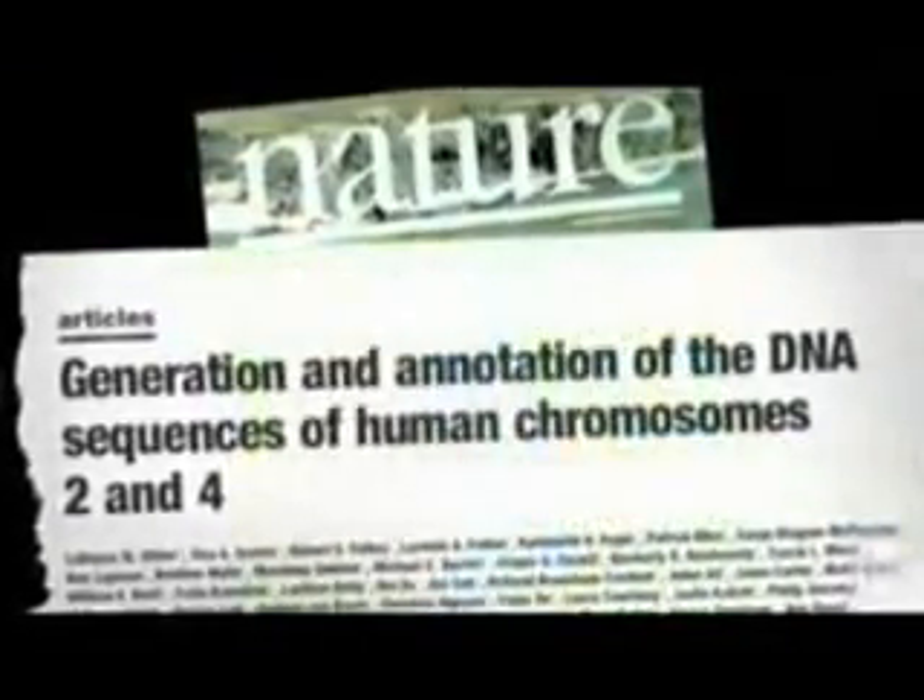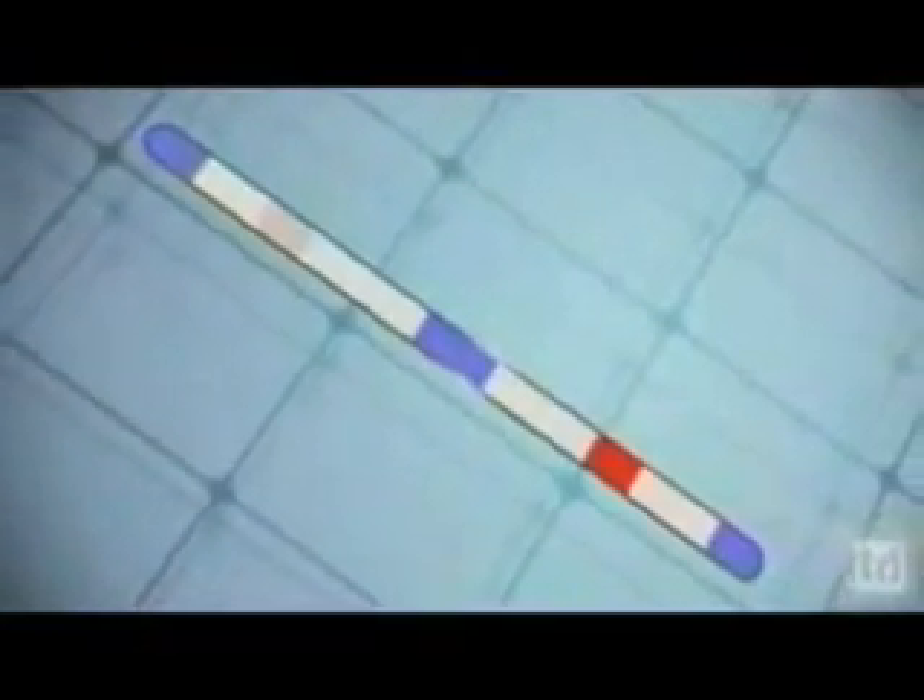We've suspected this for a very long time. And in 2005, a definitive study was published showing that chromosome two has the exact fusion point — almost the point at which the two chromosomes are held together can be found. The closer we look at our own DNA, the more detailed the glimpse we get of our own genome, the more powerful the evidence for our own evolution from common ancestry with other species becomes.